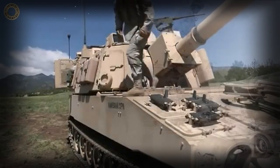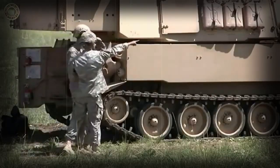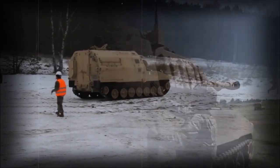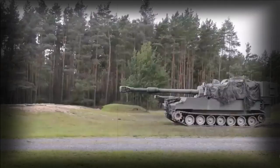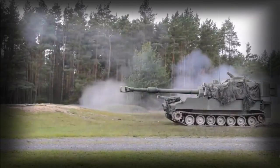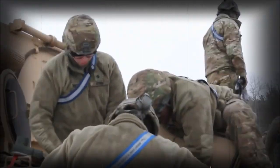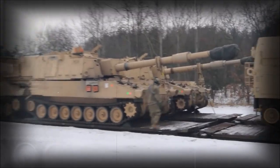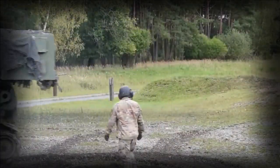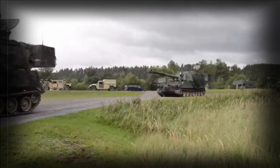The M109 proved an export success on the global stage, one of the most successful armored vehicles of the Cold War and one of the best American SPG systems since the close of World War II (1939–1945). Operators ranged from Canada to South America, Europe, and the Middle East. Chances are those nations fielding an SPG during the Cold War managed to stock either the Soviet-equivalent machine or the American-made M109. Many remain in service today, such has been the effectiveness of the vehicle series in combat.